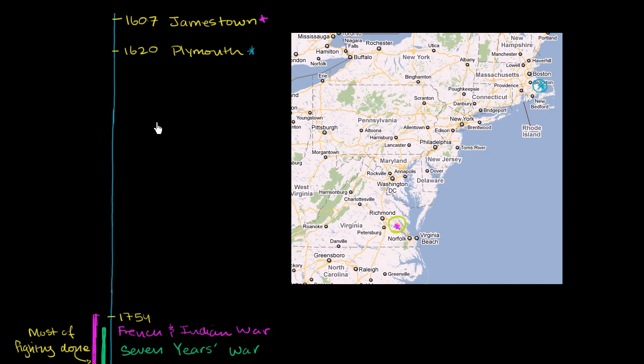From 1620 until the mid-1700s, there was a huge influx of people migrating and cities developing. I'm going to fast forward to the mid-1700s — a 130-year period where things were just getting built out and developed more. By 1754, you had essentially the entire east coast of what's now the U.S. — these were the 13 British colonies along the eastern seaboard.